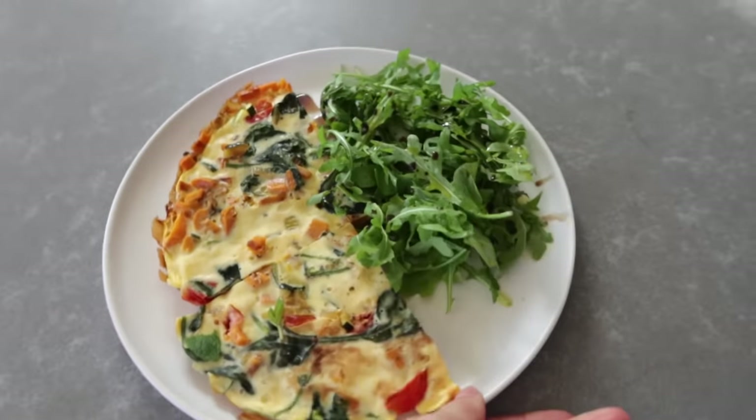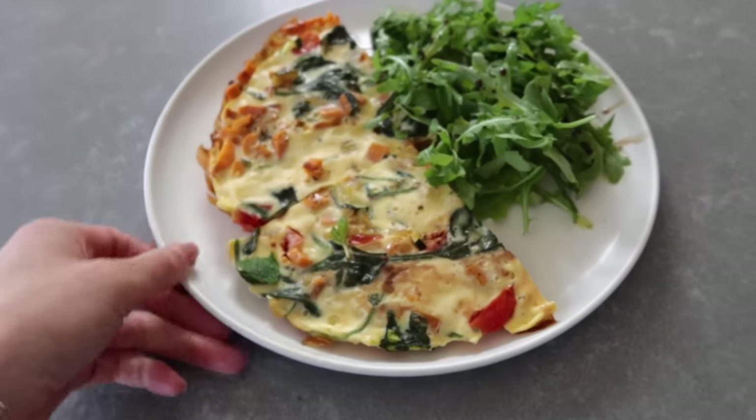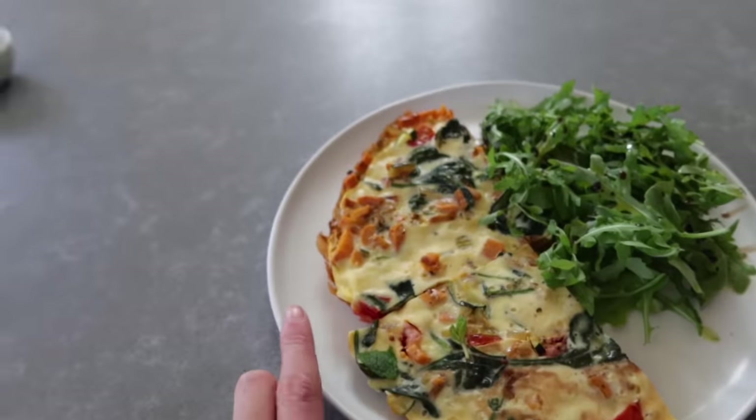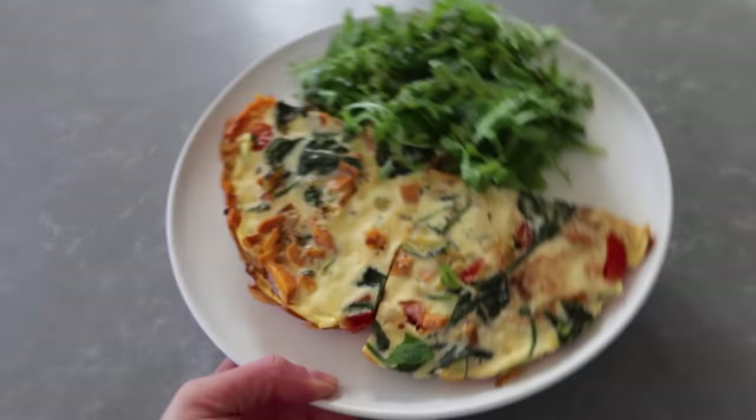Breakfast is ready! This frittata is so nutritious — it has some sweet potato for healthy carbs, protein from the eggs, and tons of veggies. If you're someone who struggles with sugar cravings throughout the day, I would highly recommend starting your day with something savory. It will really help stabilize your blood sugar levels and you'll have way fewer cravings. The sweet potato also brings a little bit of sweetness to the dish.